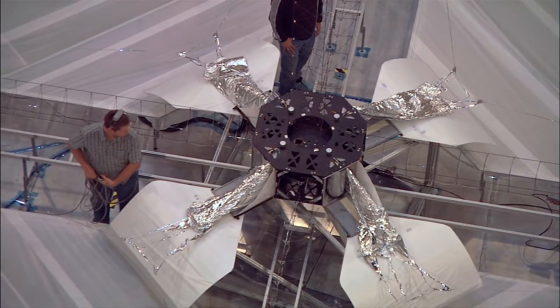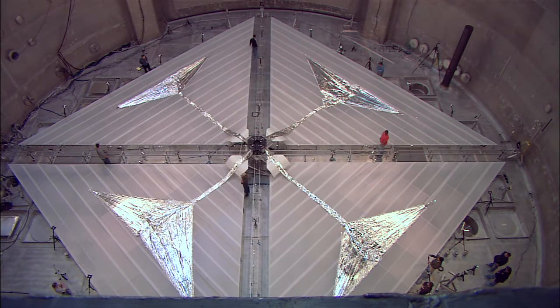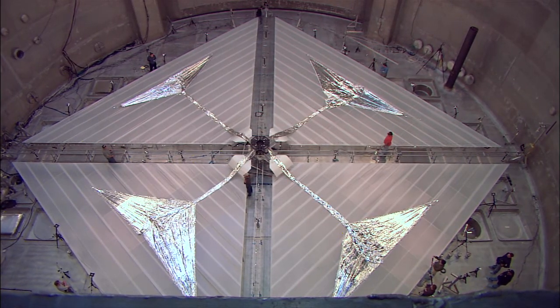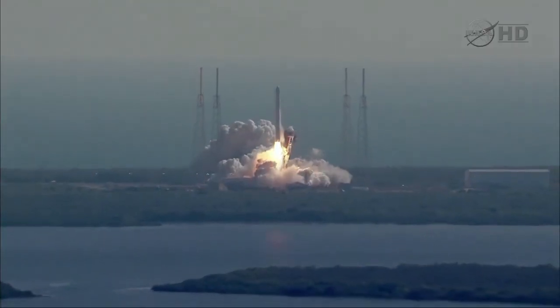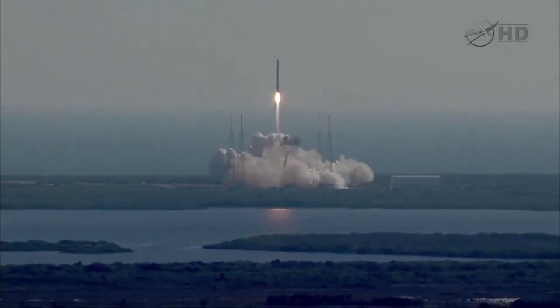We last built a solar sail — the one that was deployed in the Plum Brook Chamber — in 2004-2005 is when we assembled it, and the test was in 2005. So our first goal is to revitalize that. This is no mean feat to create something that gossamer and controllably deploy it. Our flight right now we're scheduling for somewhere in the fourth quarter of 2014, on a secondary Falcon 9 GTO launch hopefully.